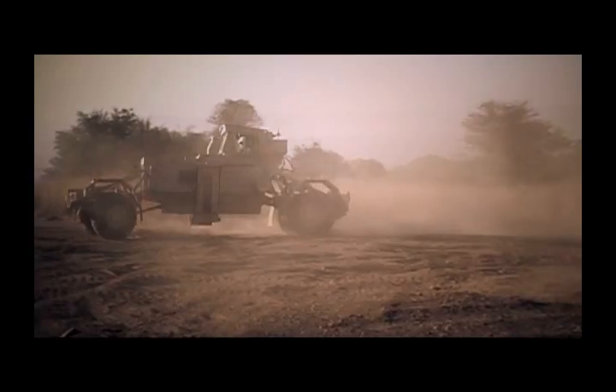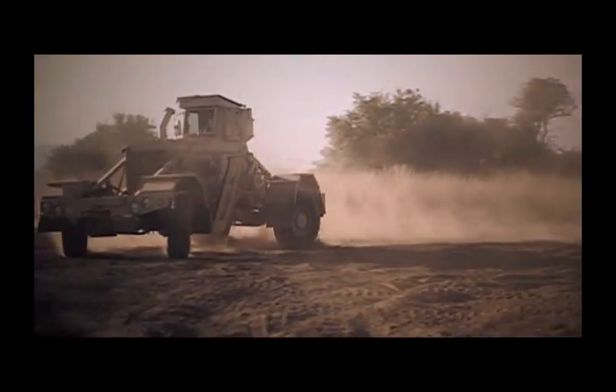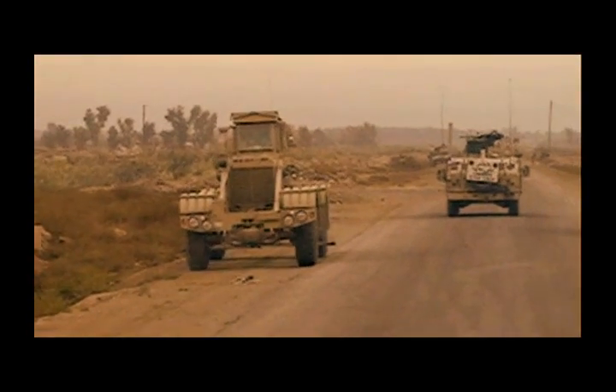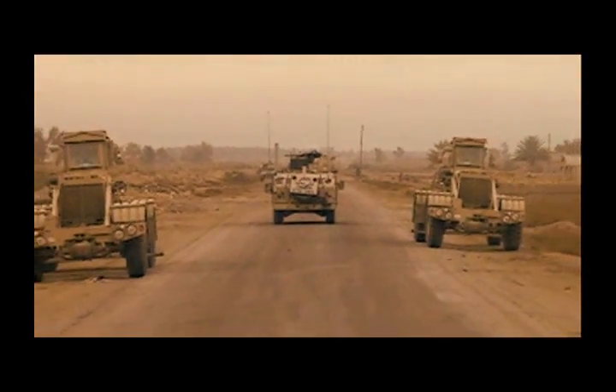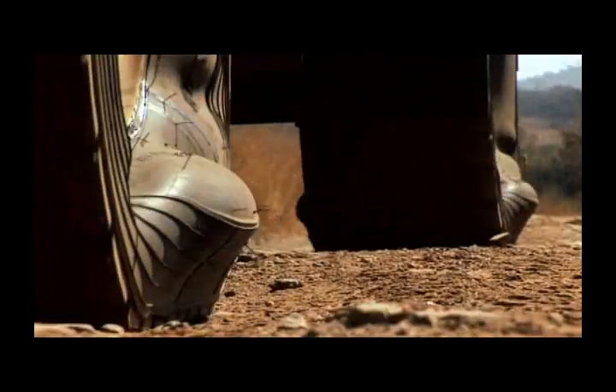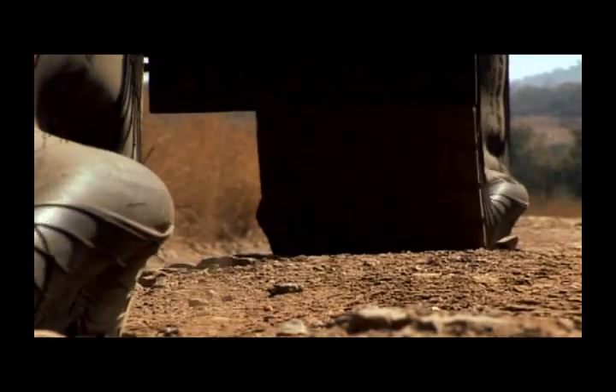The Husky, renowned for its versatility, strength and stamina, is the core element of the vehicle-mounted mine detection system, affectionately known as the Chubby. The Husky is a unique landmine detection vehicle that is blast survivable, field repairable and capable of passing over pressure-fused anti-vehicle landmines without detonating them.